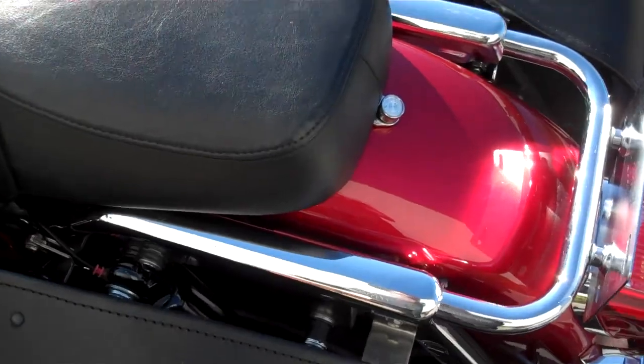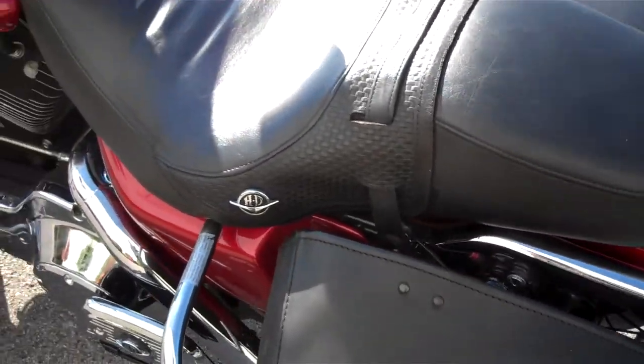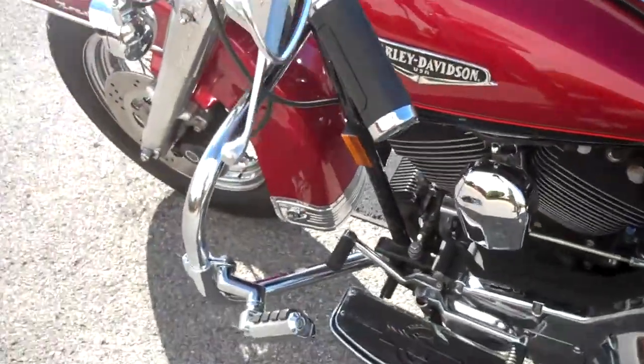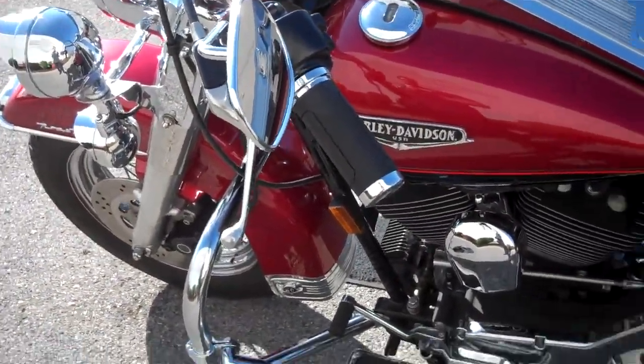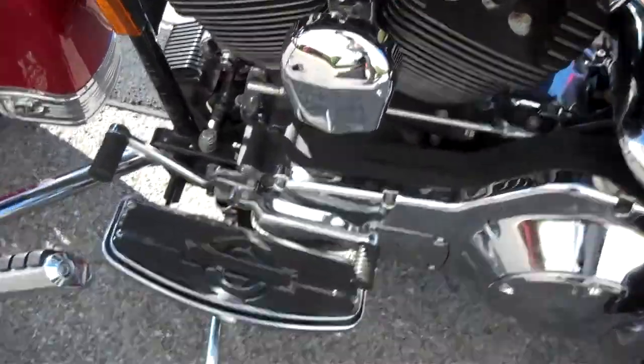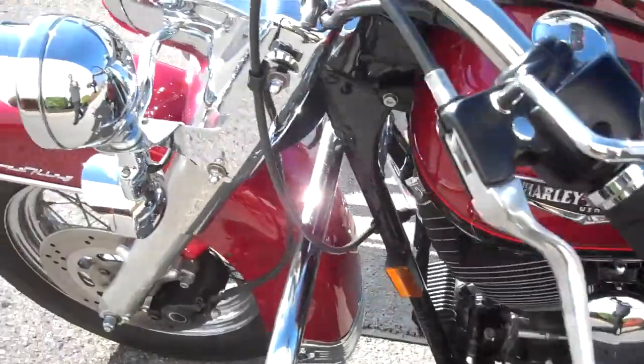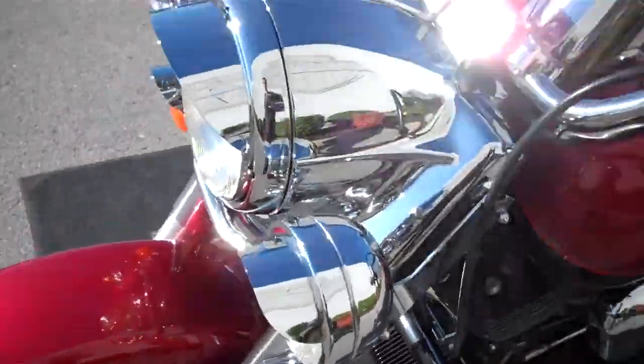There are mountings for a detachable backrest, but the customer did not turn those in with the motorcycle. Also, the Road King normally comes with a windshield, but this customer did not have that with them when they traded it in.